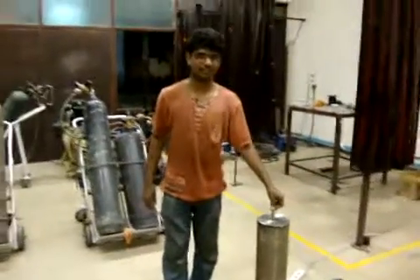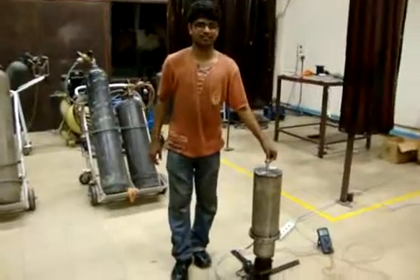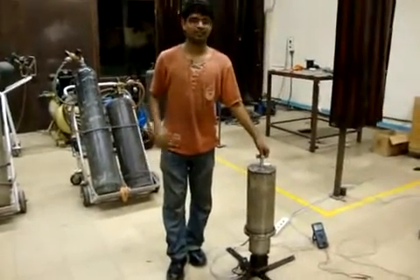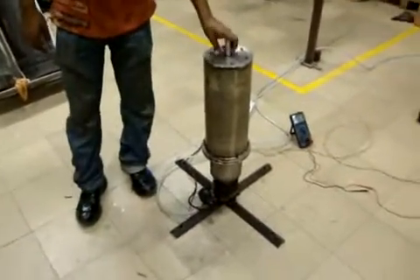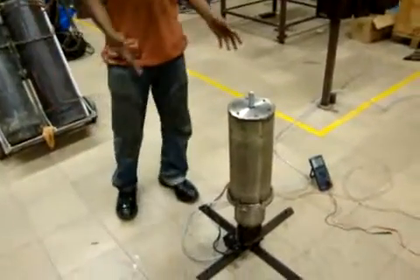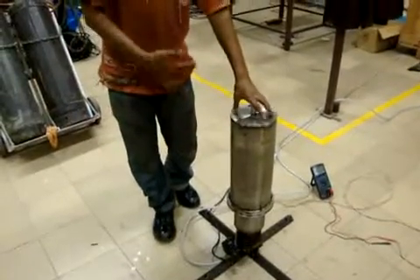Siddharth has been working over the summer of 2012 with the Gujarat Energy Research and Management Institute, and this is a concept that he has developed a prototype for. So Siddharth, can you tell us about the prototype? This is a compressed air energy generation system. What we are trying to do is generate electricity using compressed air.